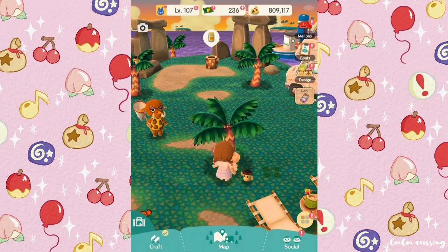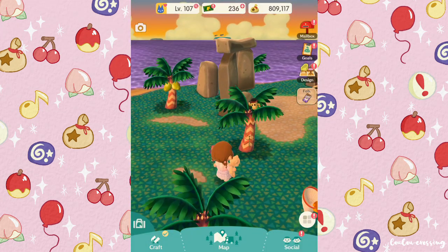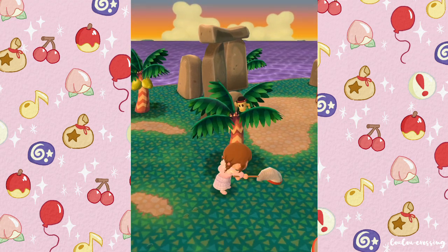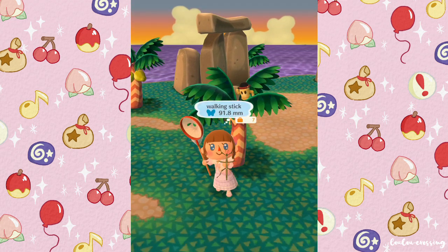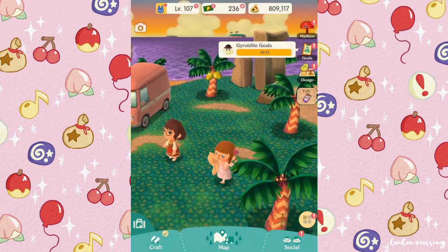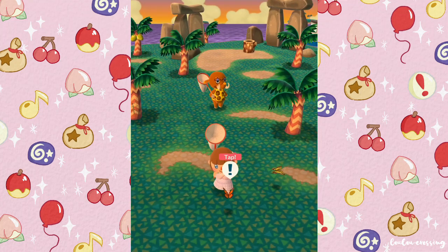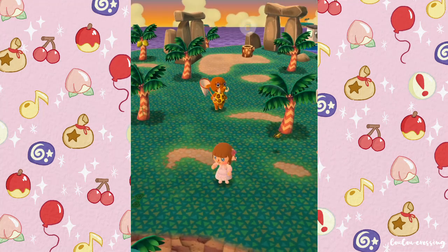Here we are at Sunburst Island — Gulliver's here as always, and Tucker's here too. We have a couple of Gyrodites in the palm trees; we've almost hit our Gyrodite goals. Let's catch this bug — I got a walking stick! I remember a boy at school had some pet walking sticks and would bring them in.